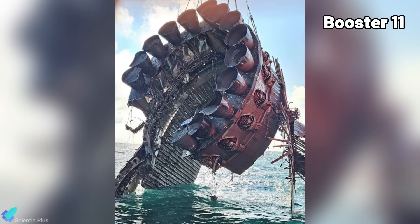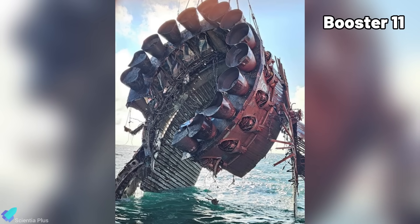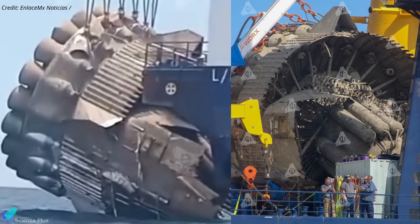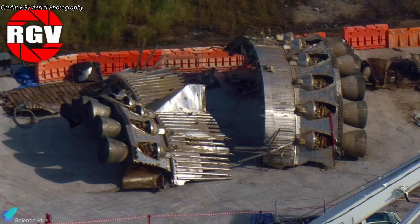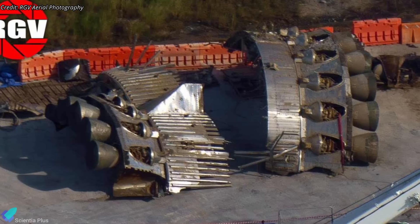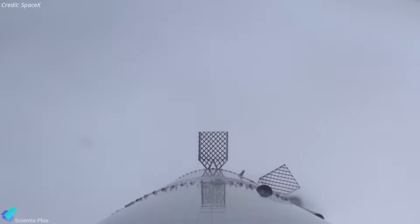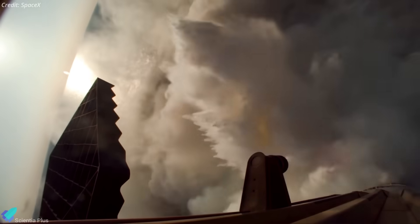This isn't SpaceX's first ocean recovery. Booster 11 from Flight 4 was also retrieved, but in far worse condition, with much of the aft section and several engines missing. In contrast, Booster 13's intact Raptors and preserved internal systems offer a much richer engineering data set. These recoveries allow SpaceX to evaluate structural integrity, engine survivability, thermal and mechanical loads, and avionics durability under splashdown conditions, which subject the booster to significantly greater stress than the more controlled descent profiles used for tower catch landings.